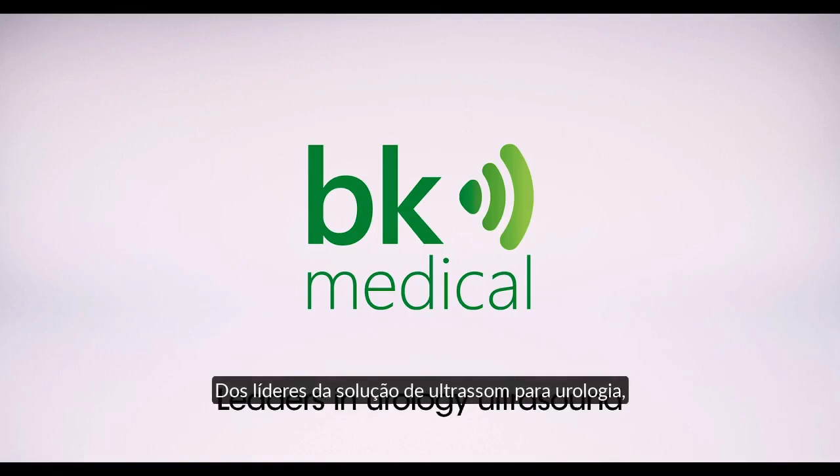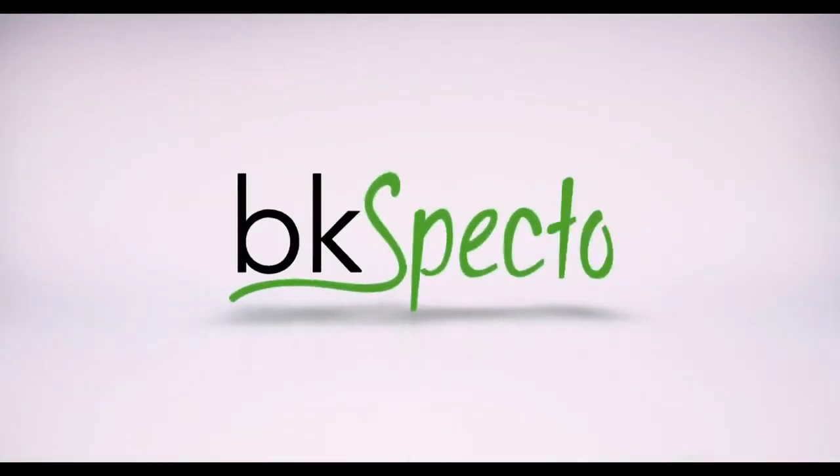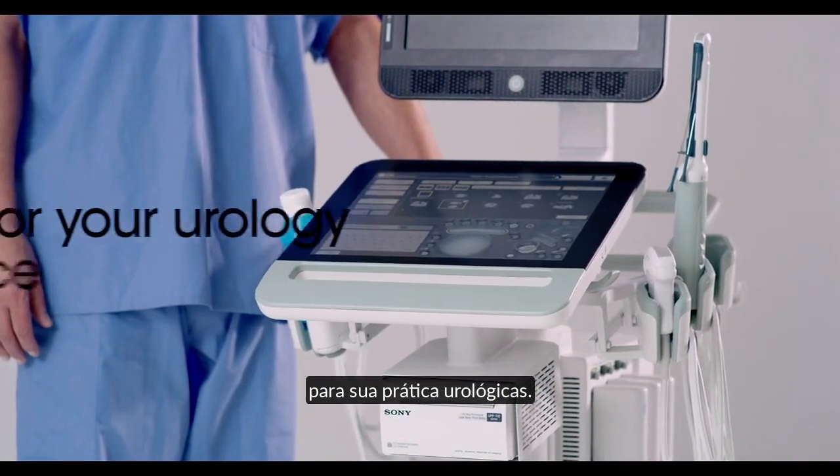From the leaders in urology ultrasound solutions for over 40 years comes the BK-SPECTO, an all-new, advanced ultrasound system for your urology practice.